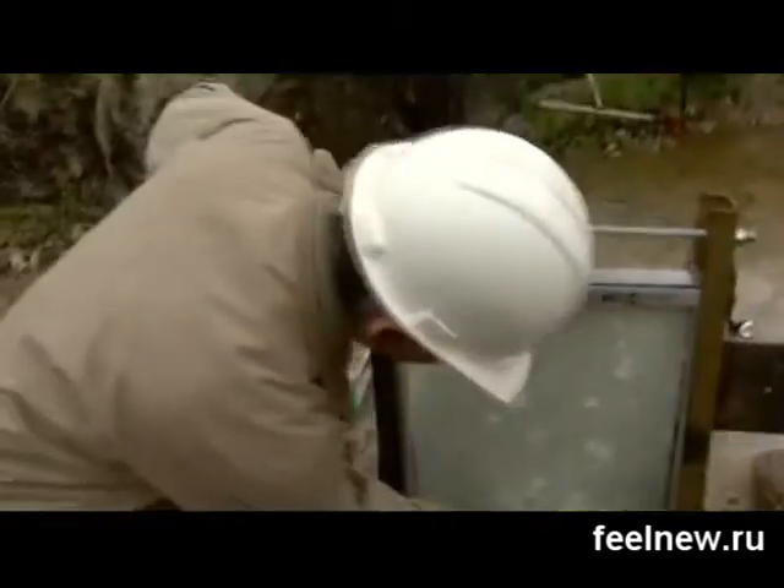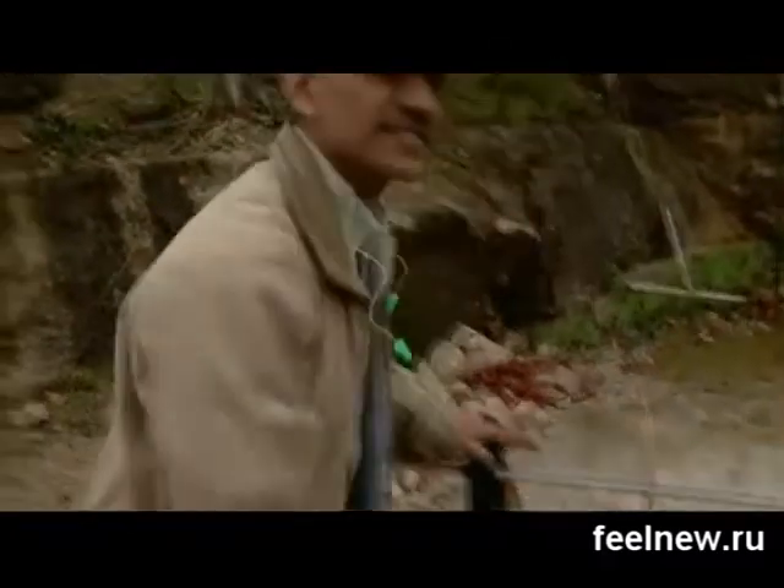If it's exploded, we want this window to be able to sustain that blast. Especially, we don't want any hole to be punctured in the glass panel. See, it's still intact.